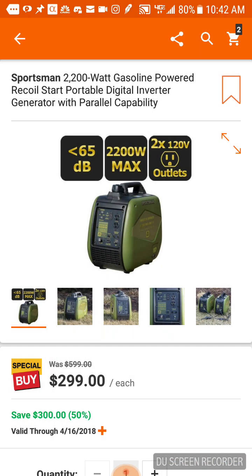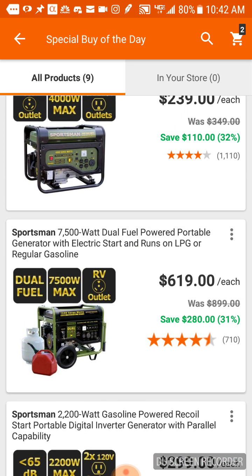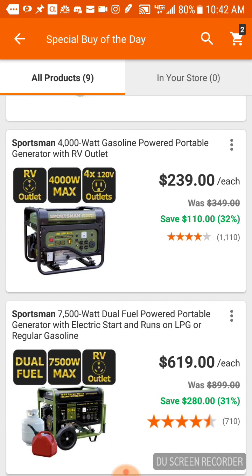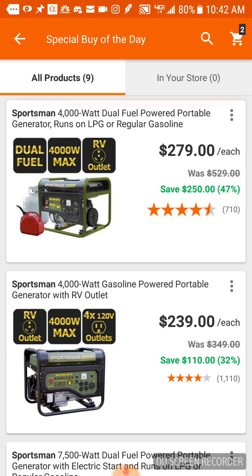That being said, it doesn't mean it's junk or anything like that — the reviews are pretty good. At $710 you're looking at a 4.3, so you're saving $280 bucks. This is a big generator for $619 and it runs on LPG or regular gas, so that might help somebody. There's even a 4,000 watt generator for $239 that also does LPG, so for an extra $40 bucks.